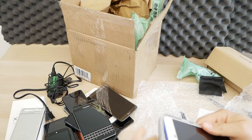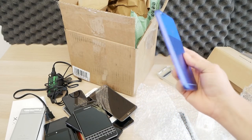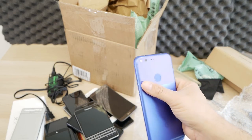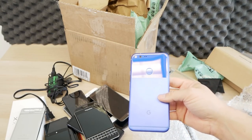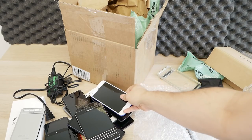This looks like a Pixel XL original in Very Blue — this was a really cool color that most people didn't get. It's kind of bold with the white front; they should have gone with the black front and blue back. But this is the original Pixel XL, a really nice phone that still stands up well. You can even get the Android P developer preview on it at this point.